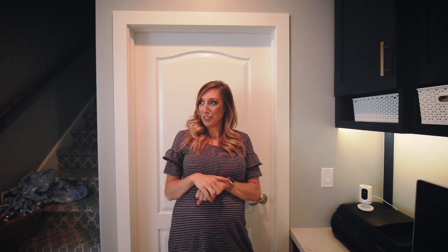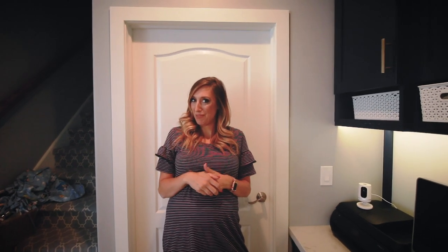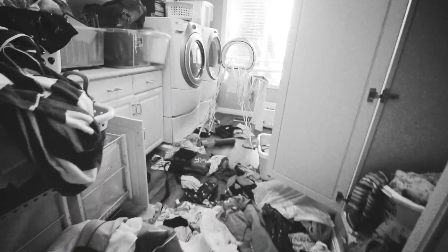I tend to have spaces in my house that get a little unruly, out of control — totally ridiculous and kind of embarrassing. It happens, right? But sometimes it can be daunting to think of cleaning a giant space at once. Like a laundry room, for example, that looks like this. The horror.